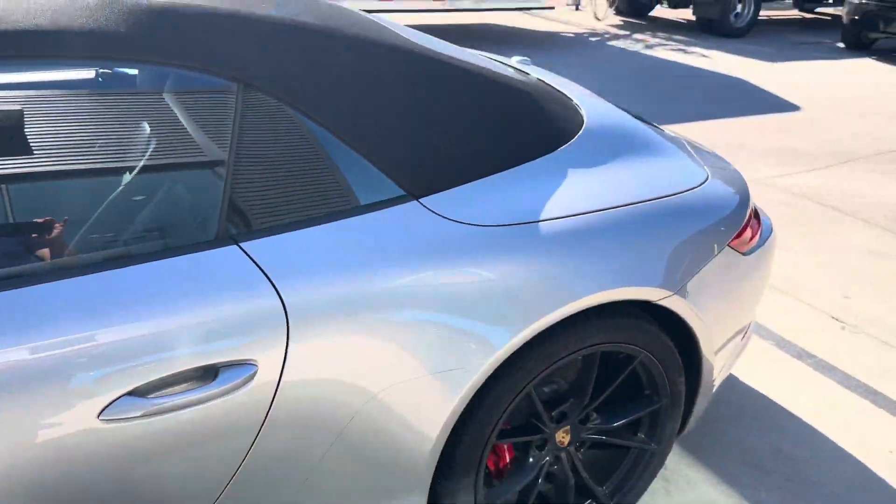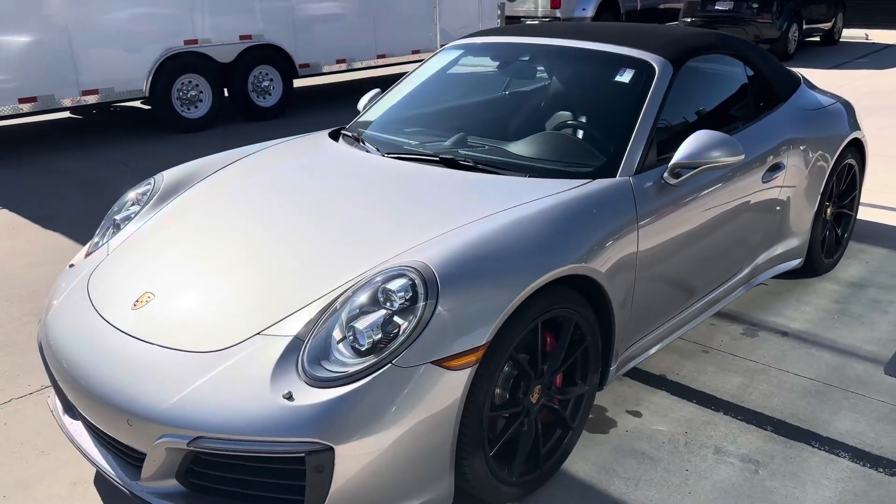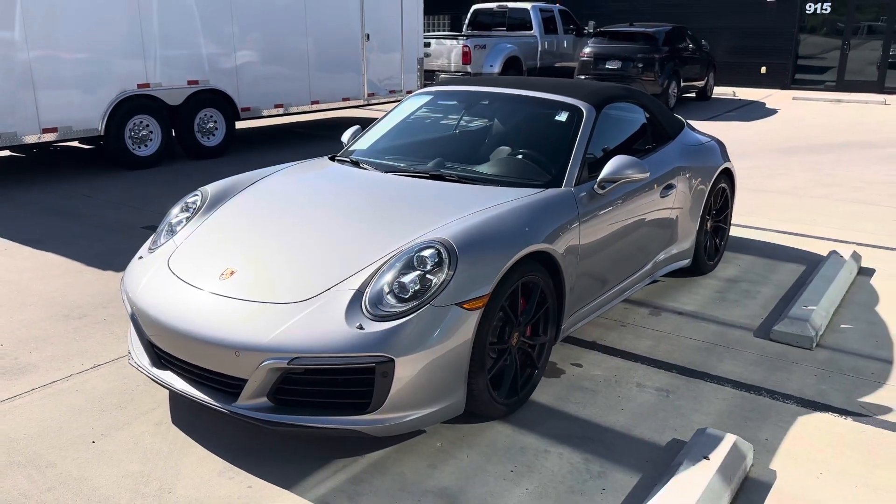If you have any questions about it, let me know. Look forward to chatting about the car. My number is 612-961-2381. Talk to you soon.